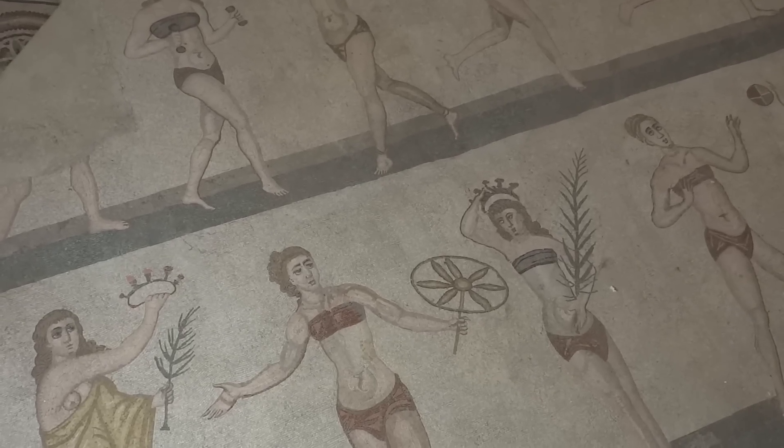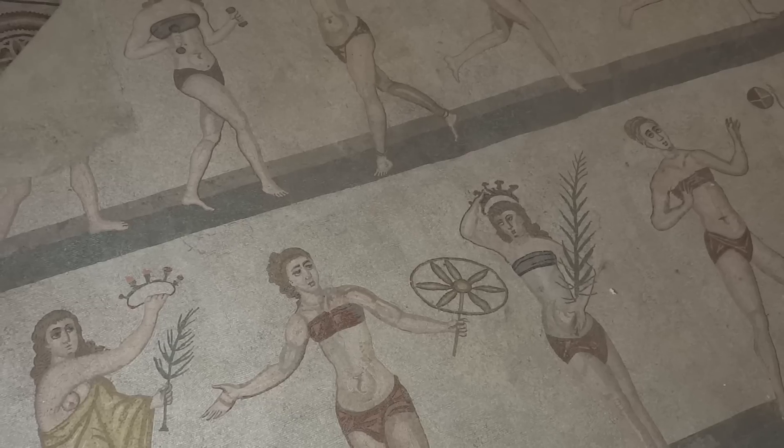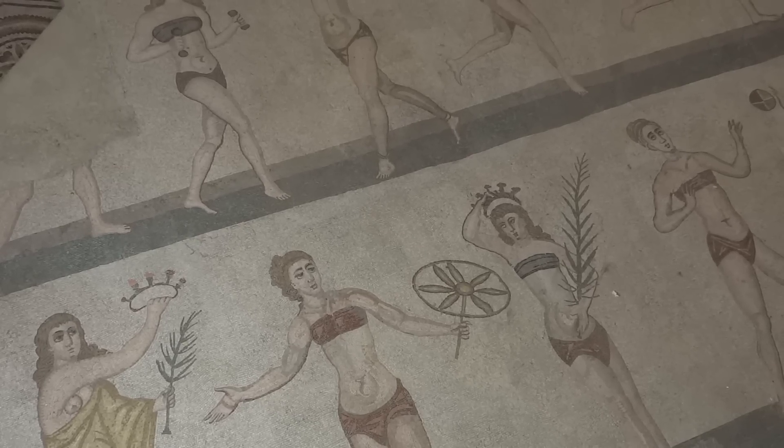Here we are in central Sicily. We've come up from the south and we've come to Villa Romana de Casale, apparently.